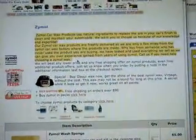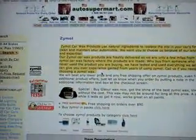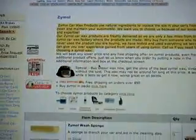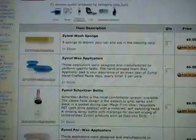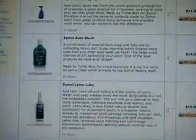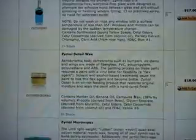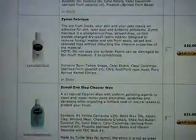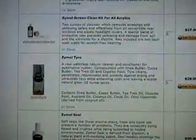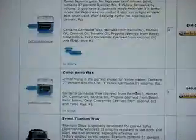Zymol Car Wax products use natural ingredients to replace the oils in your car's finish to clean and maintain your automobile. We want you to choose us because of our knowledge and expertise. Our Zymol Car Wax products are freshly delivered as we are only a few miles from the Zymol Car Wax factory where the products are made. Why buy from someone who has never used a product you are buying? We have tested and used everything we sell, so we can give you experience gained from years of using Zymol. Call us if you need help choosing the Zymol Wax.